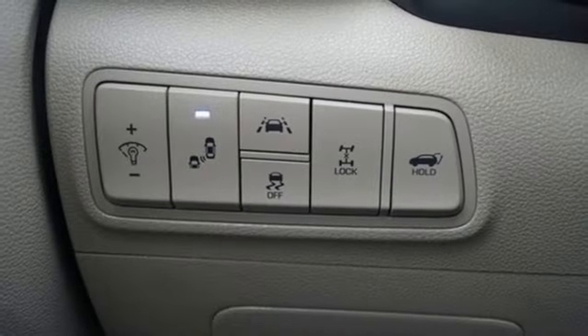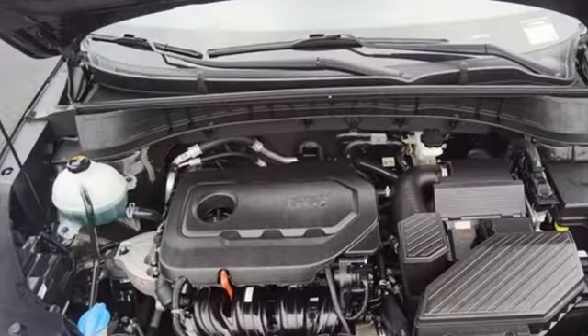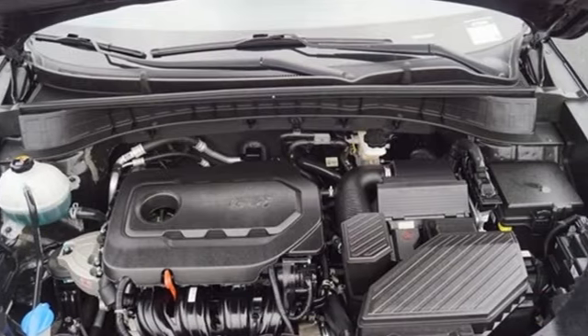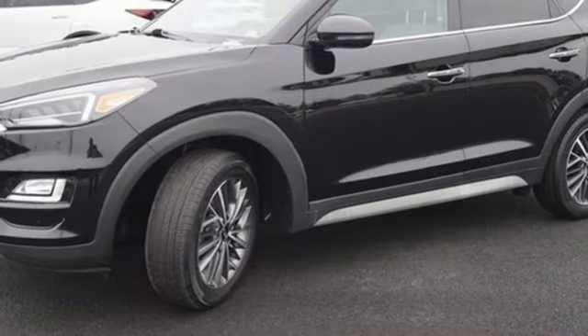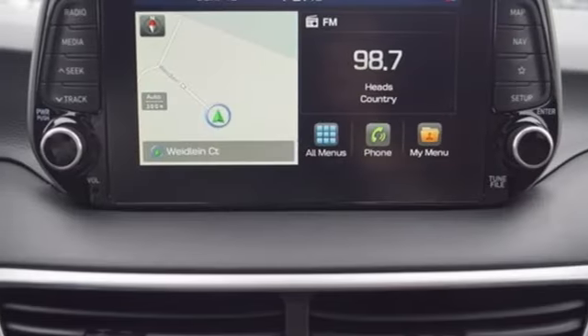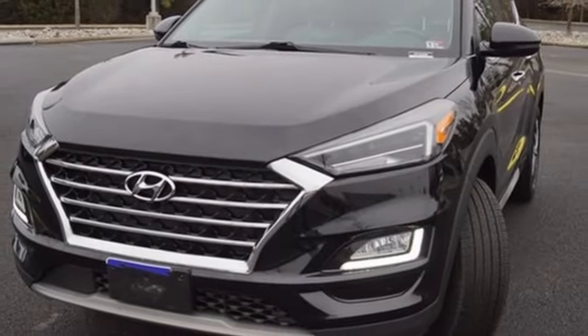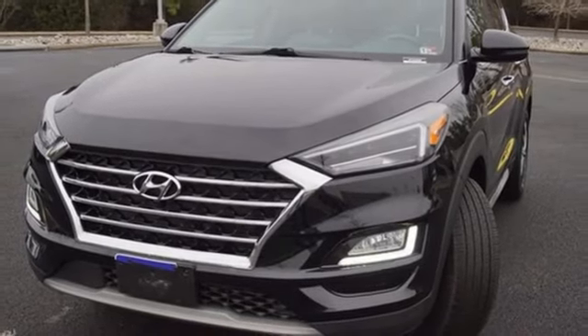Inline four-cylinder engine, dual-zone climate control, integrated navigation system with voice activation, auto-dimming rearview mirror, heated steering wheel, inductive device charging, streaming audio, hands-free liftgate, doors and push-button start proximity key, and heated and ventilated leather bucket seats.